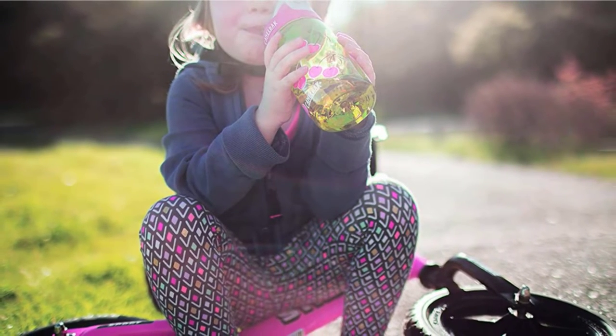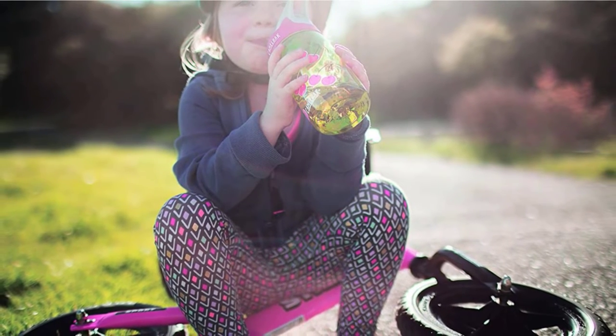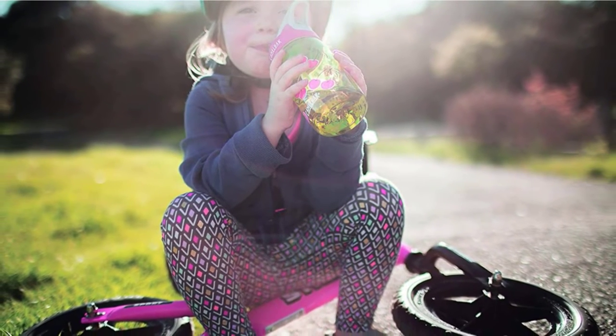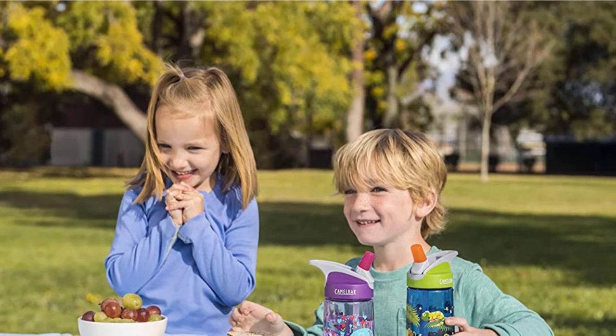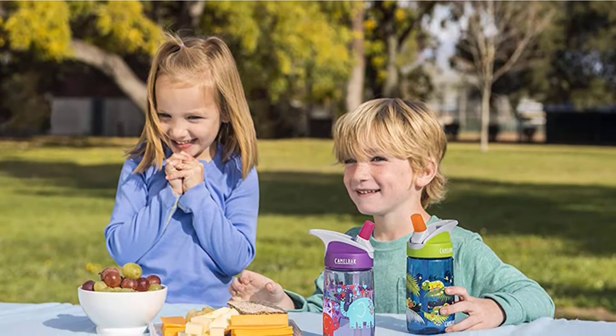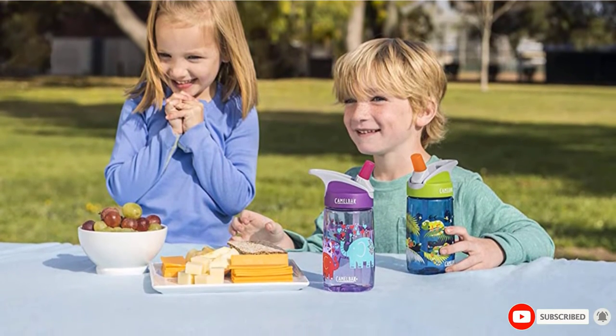The bottle is made of a BPA and BPS-free plastic that is durable and long-lasting. With fun graphics and a convenient handle, your kids will be excited to show off and use their new water bottle. Additionally, this design is dishwasher-safe, which is great for messy toddlers and sticky hands.